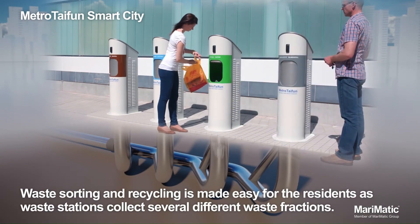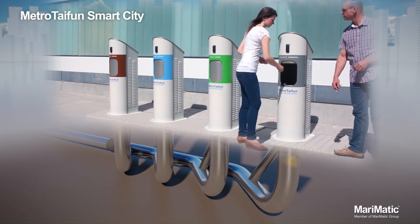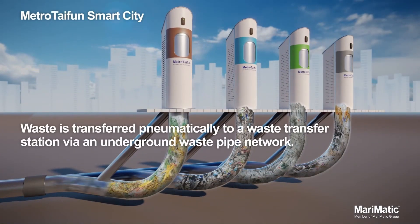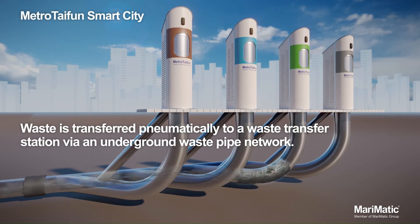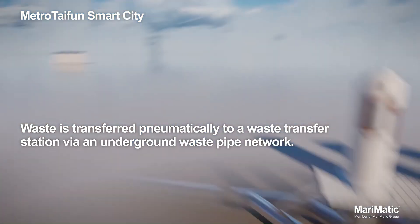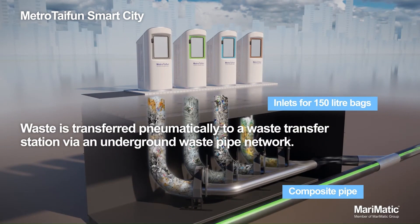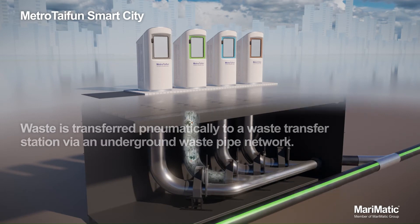Cleanliness: Metrotafen helps to keep cities clean by reducing the amount of litter and debris on the streets. Safety: Metrotafen eliminates the need for garbage trucks, which can be a safety hazard for pedestrians and cyclists. Space savings: Metrotafen frees up space that would otherwise be used for garbage bins and dumpsters. Energy savings: Metrotafen uses less energy than traditional waste collection methods. Reduced emissions: Metrotafen helps to reduce air and noise pollution from garbage trucks.